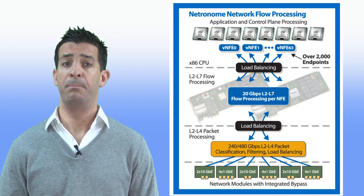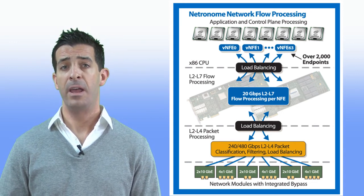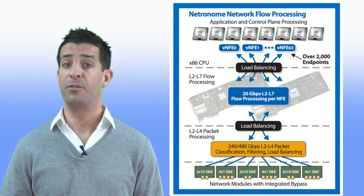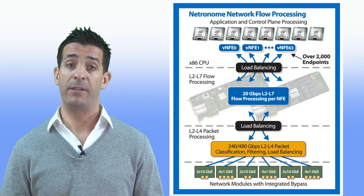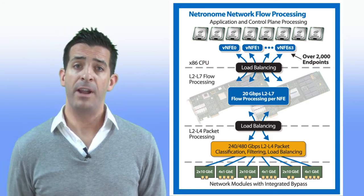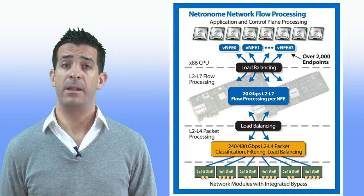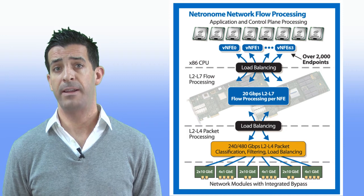Netronome's acceleration architecture builds on the price, performance, and innovation of x86 and augments it in functional areas for which it's not optimized, like IO, packet and flow processing, as well as security processing. It provides line-rate application throughput with extremely low latency while retaining the comfort, familiarity, and standardization of x86.